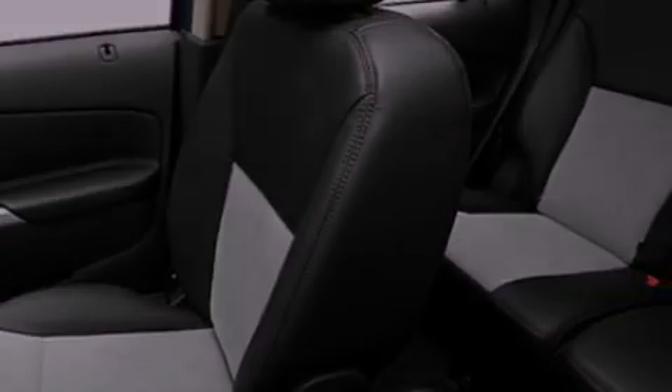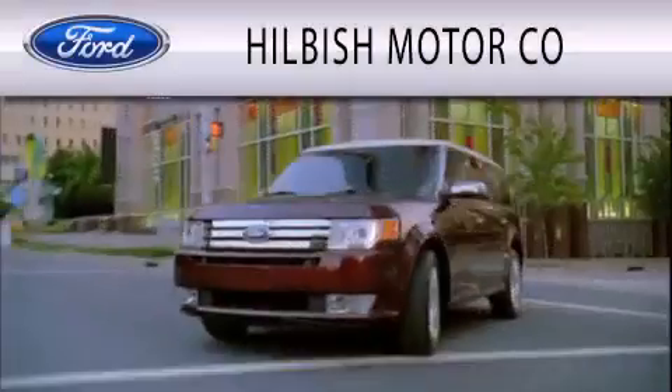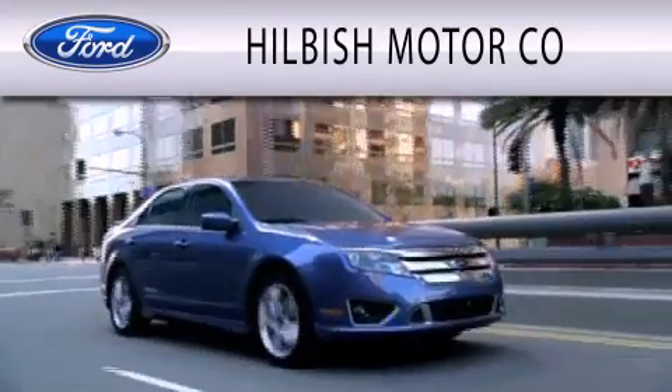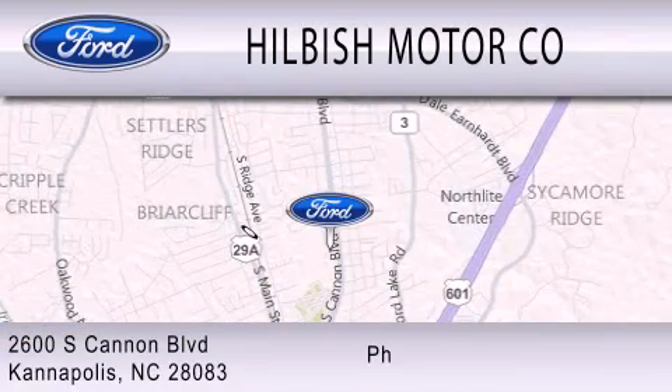Contact us today and schedule your opportunity to see this vehicle in person. Hilbish Motor Company is dedicated to doing everything possible to ensure that the experience you have selecting your vehicle is as pleasant as possible. We are located at 2600 South Cannon Boulevard in Kannapolis.